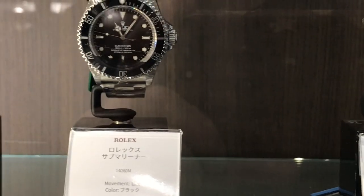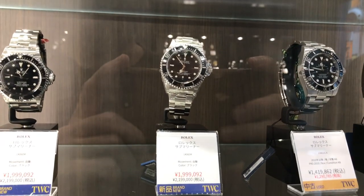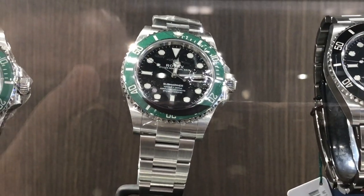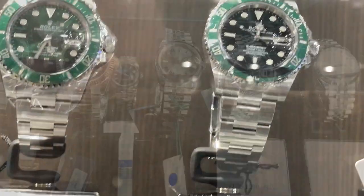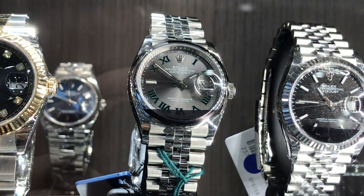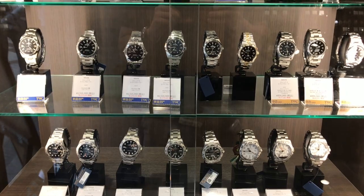A couple of no-date subs, prices approaching $20,000, but it says they're new. You've got to wonder — are they really new old stock or just really good nick? A Rolex Daytona. Notice they cover up the serial number on the rehaut so you can't track it. Next to it, an outrageously priced Hulk, and an all-steel 36mm Datejust with a Wimbledon dial. Absolutely beautiful — I loved it. I would pull the trigger on this in a second if I saw it at an AD. Much cooler in the flesh than in pictures.